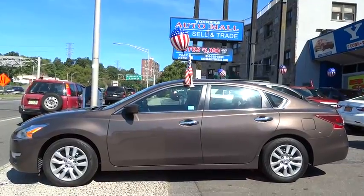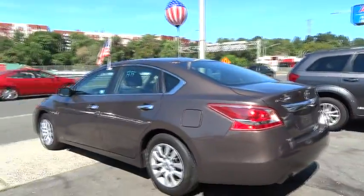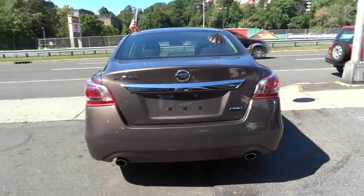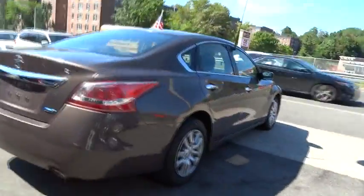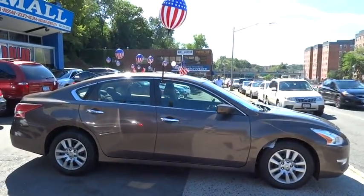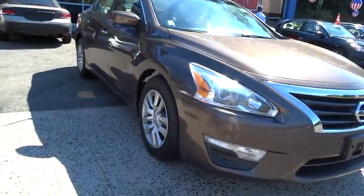This vehicle has less than 50,000 miles. Here are some of this vehicle's great options. Take the vehicle for a spin and see why so many shoppers are now proud owners.